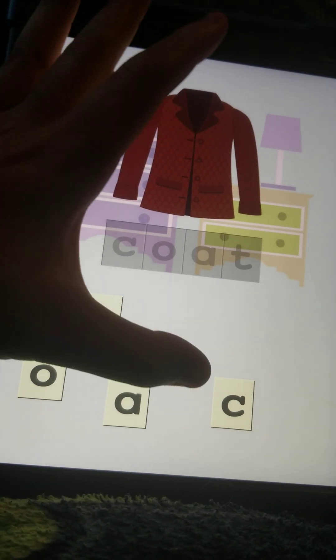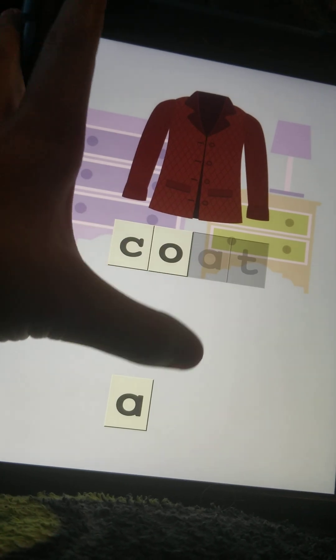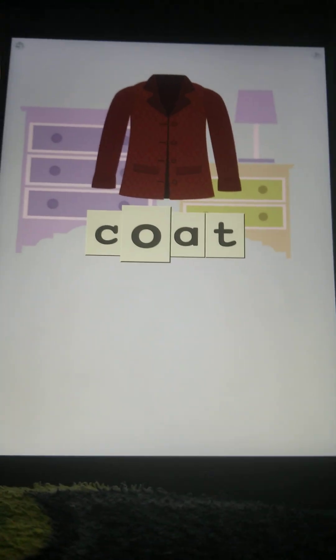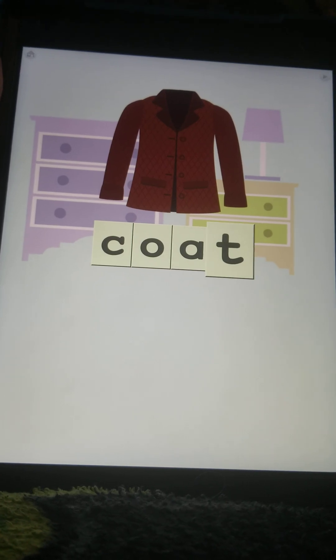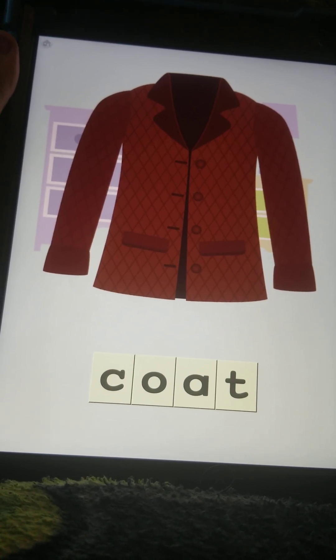And this is what you wear in the cold. C, a coat. O-A-T-T, C-O-A-T, coat. It has the wind howling noises.